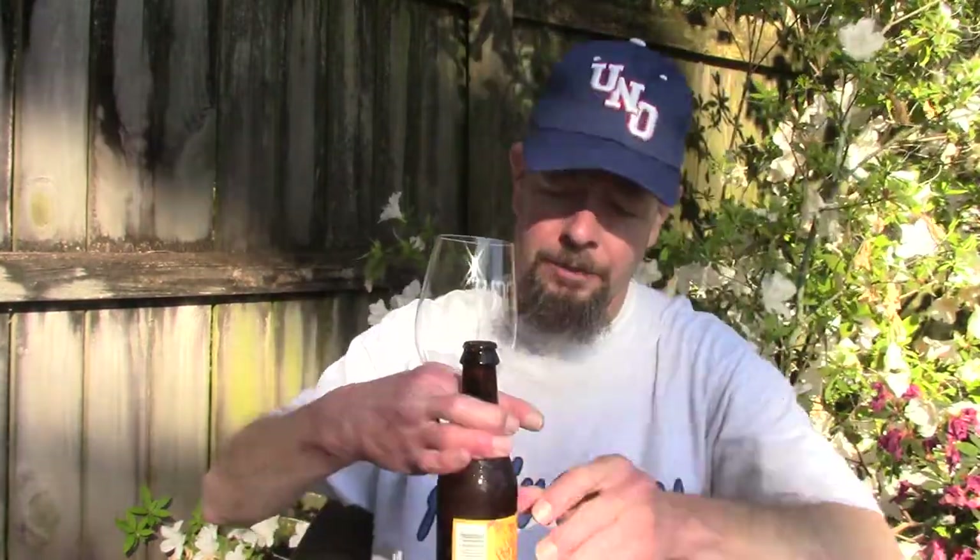People aren't really buying German or English beers - they're buying all the local craft beers. So you might find a German beer or English beer on the shelves two or three years old - no thanks. Some of them might be four percent alcohol.